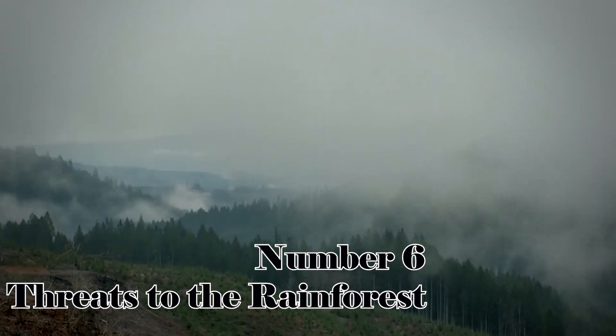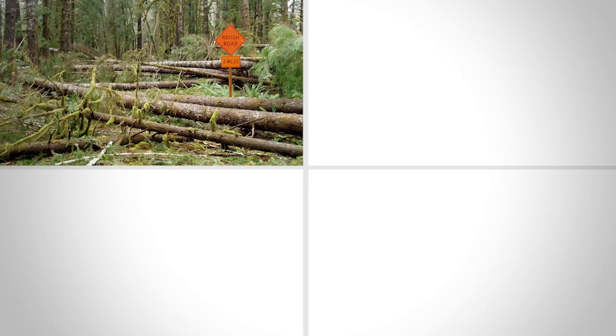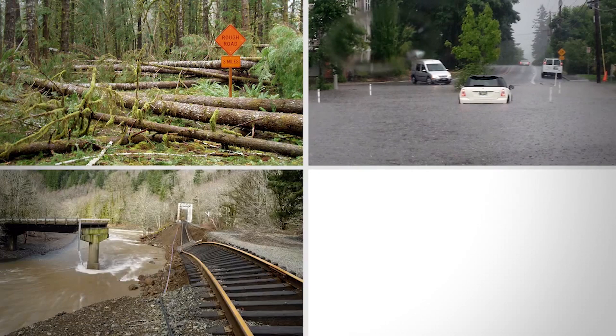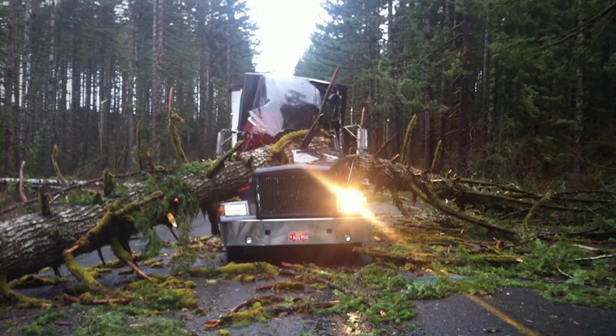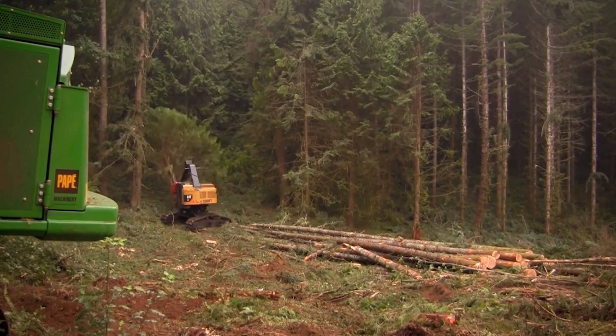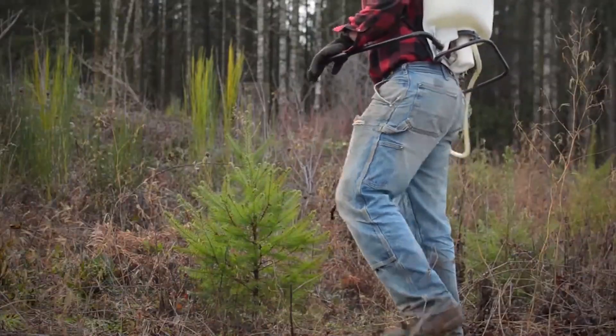Threats to the Rainforest: Despite its importance, the Valdivian Rainforest faces numerous threats, including deforestation for logging, agricultural expansion, and urbanization. These activities result in habitat loss and fragmentation, posing a significant risk to the delicate balance of this ecosystem.